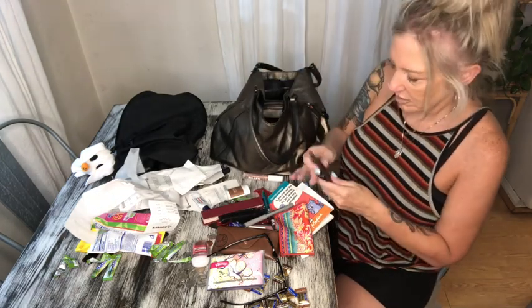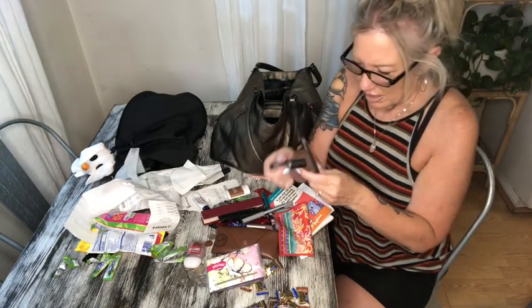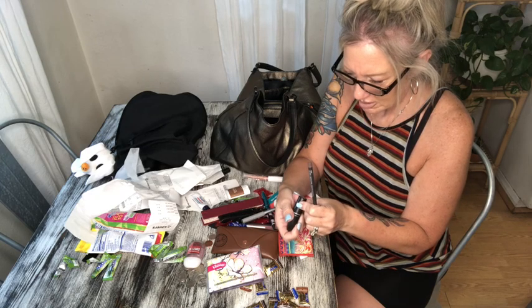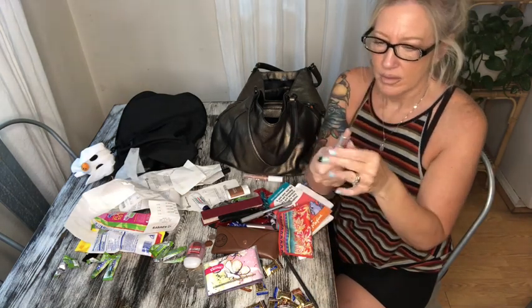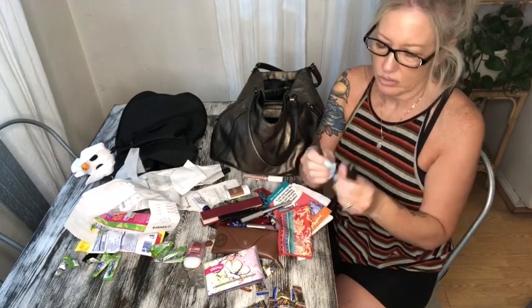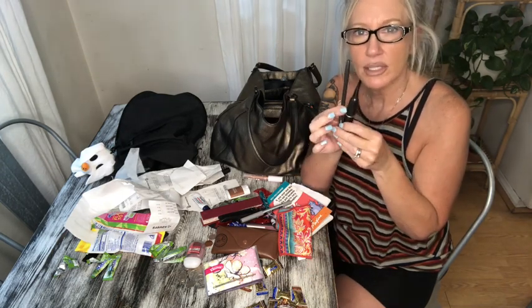This is my favorite lip combo by MAC — it's a matte lipstick and this one is number 651 in Act Natural. And then the liner I'm wearing with it is MAC Stone. That's my favorite MAC duo and that's what I have on right now. That stays.